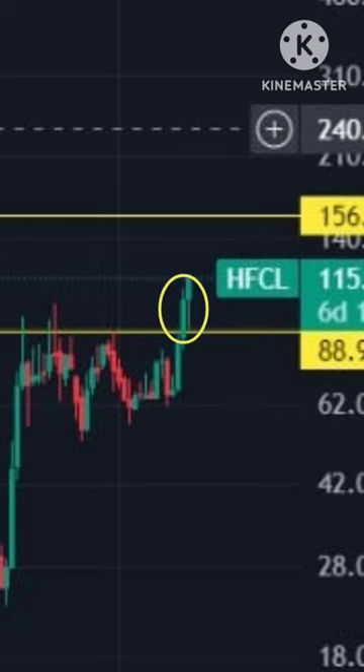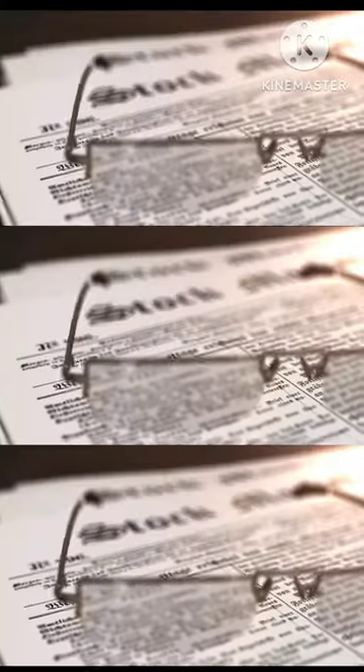The share is currently heading towards the level of 158 rupees. If you like this information, add it to your watch list.